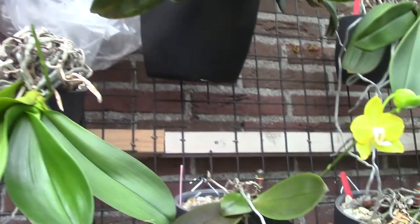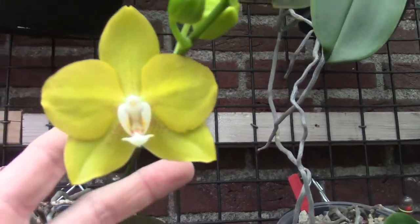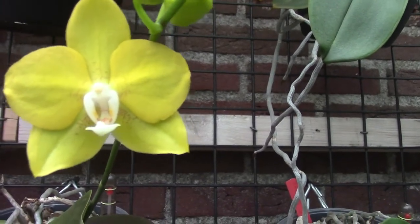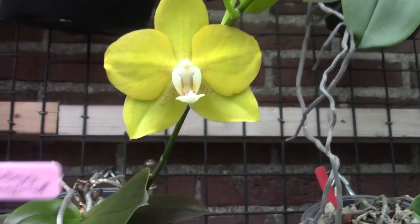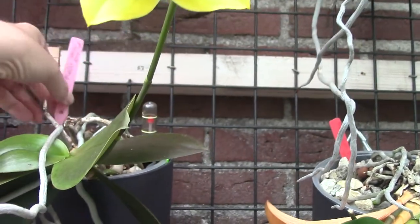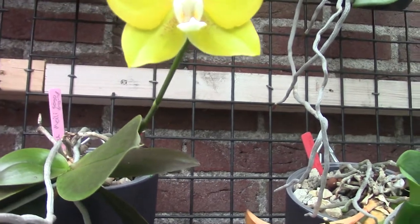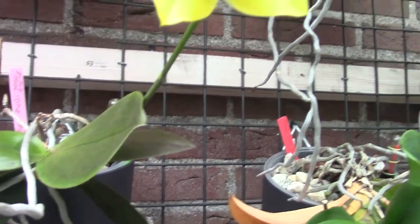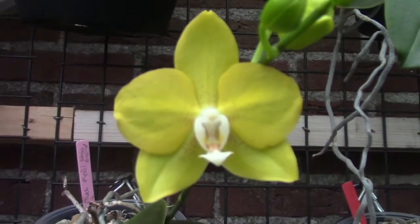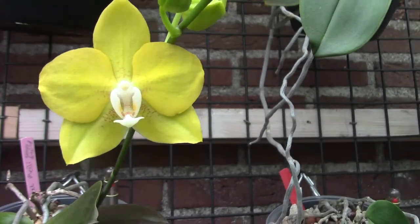But if you really want to know, let me know in the comments and I will look it up for you. A first-time bloom with this one — beautiful. This is the Sogo Meili — Meili Sogo, I think it's Sogo Meili Sogo something like that. But at least Meili Sogo and you will find it. Beautiful — like I said, a first-time bloomer, so that's nice.